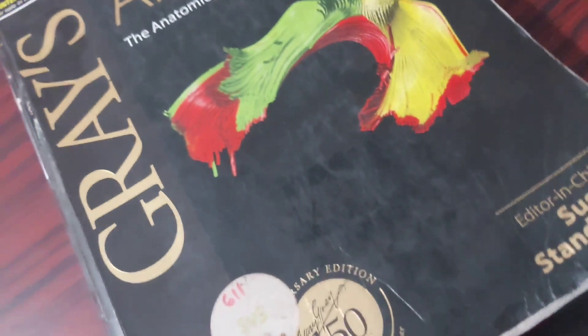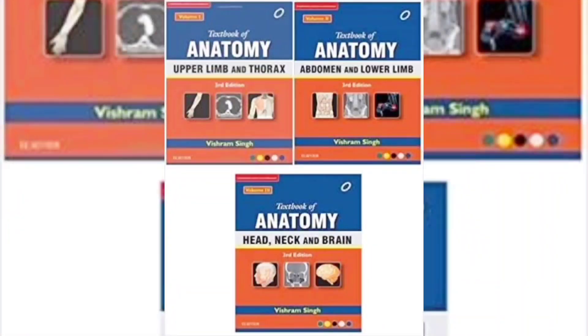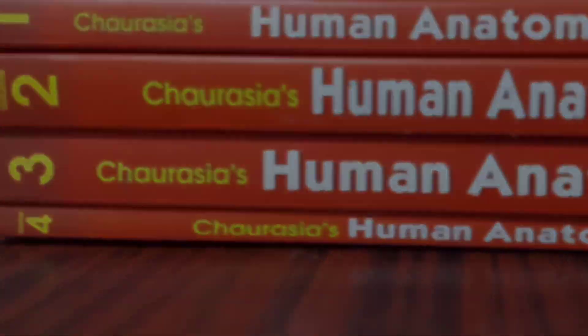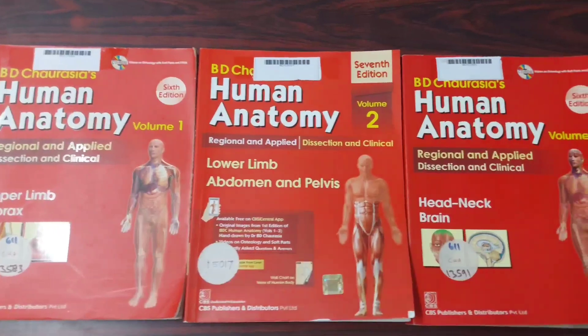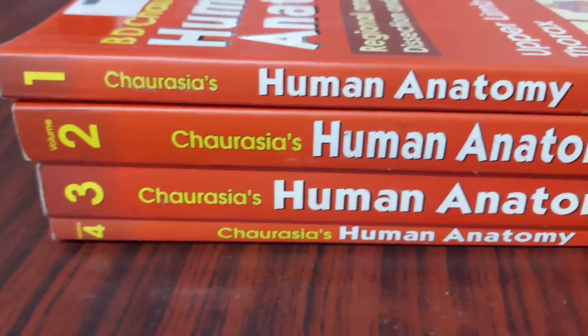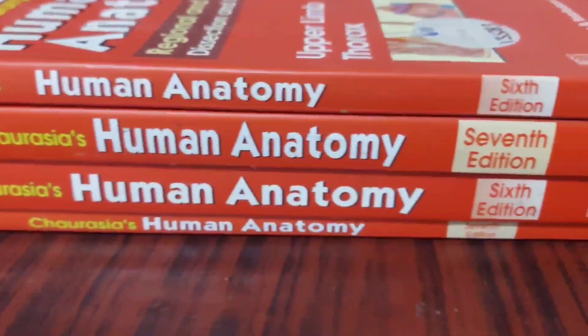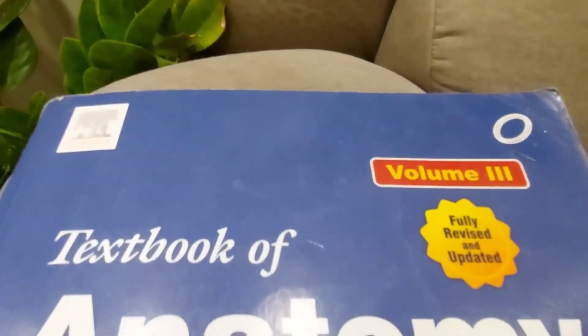For Gross Anatomy, the standard books are BD Chaurasia and Vishram Singh — both are preferred books. The presentation of concepts is different in each. BD Chaurasia has paragraphs and colourful diagrams, while Vishram Singh has line-by-line notes and line diagrams. Vishram Singh is more exam-oriented and easy to understand.